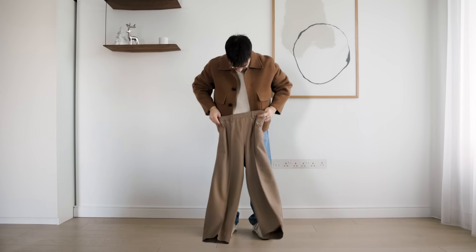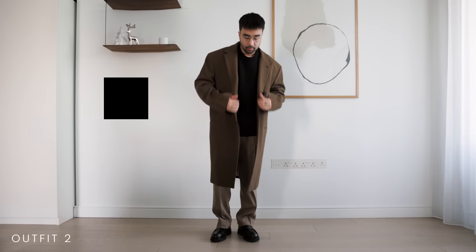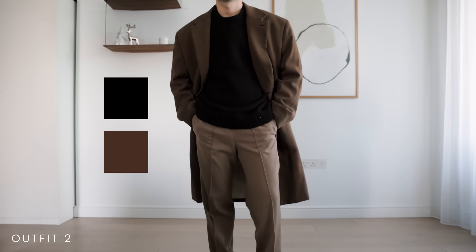For something a little smarter, swap the jeans for some smart trousers and go for a more tailored coat. Black and brown is such an underrated color combo in my opinion and I've been loving playing around with these colors lately.